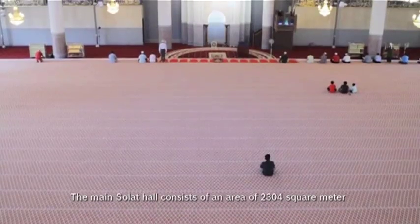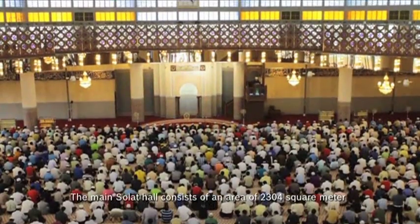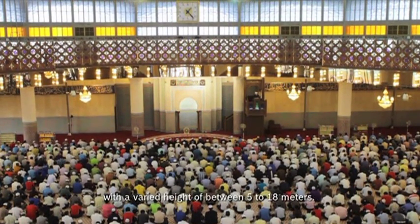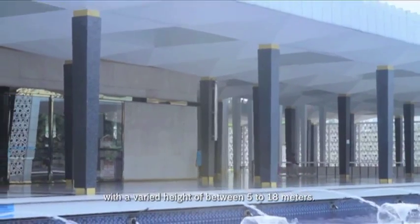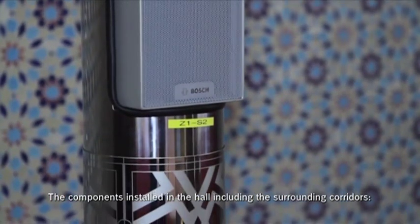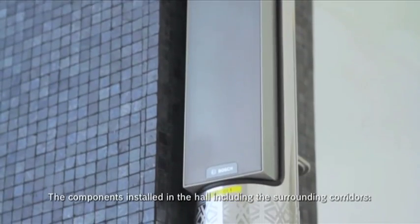We are very confident with the support that we get from Bosch because we have been working with Bosch for more than 15 years, and it was great working with them during the proof of concept stage of the project. The main Solat Hall consists of an area of 2,304 square meters with a varied height of between 5 to 18 meters, including the surrounding corridors.